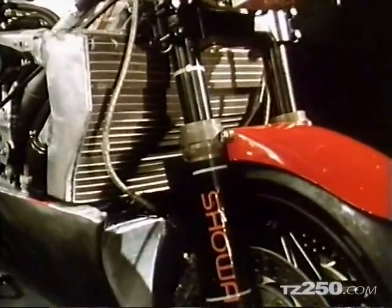Racing two-strokes are water-cooled. It's the only way to keep an even temperature in the engine, where the exhaust gas may reach 1,300 degrees.